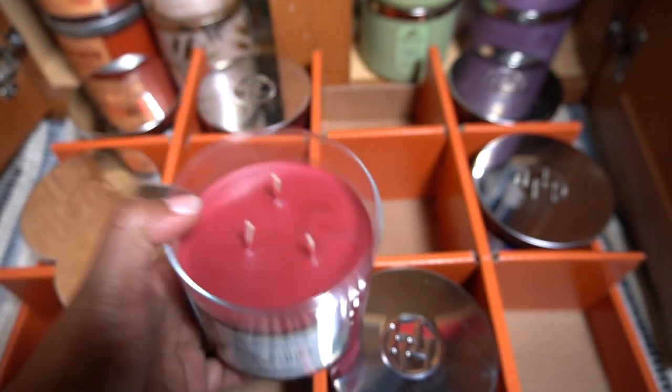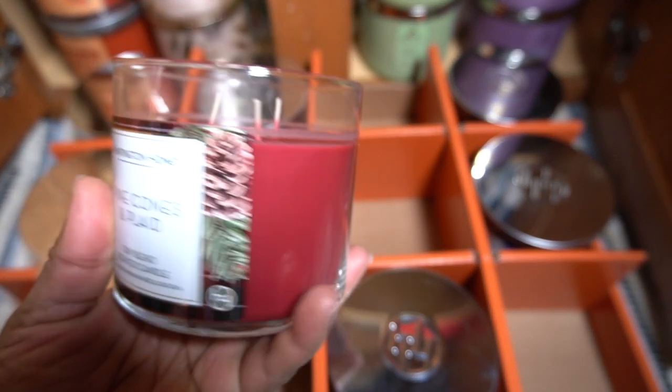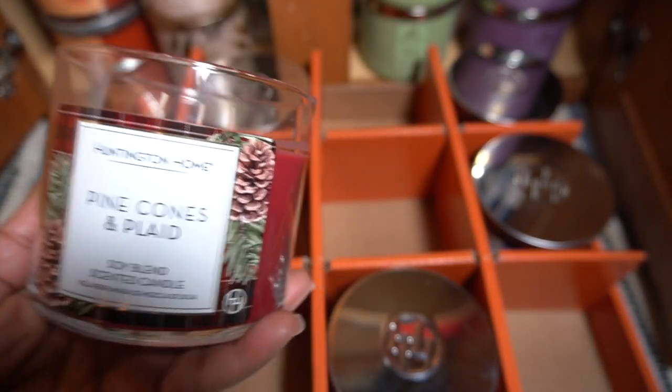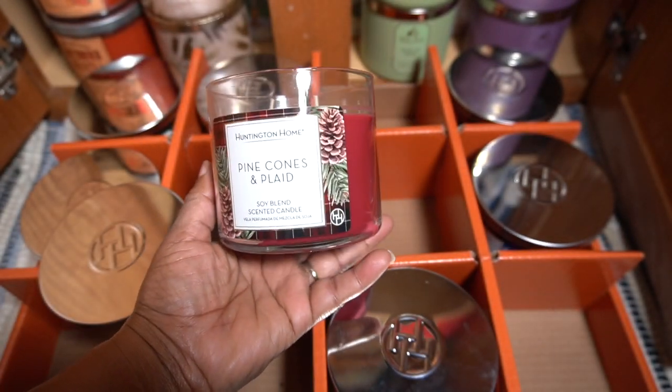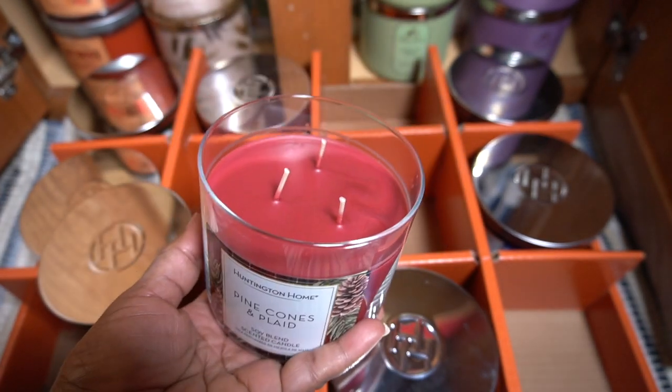I believed these candles used to be 14.5 ounces, but let me check. Here's an older candle — nope, 14 ounces. I didn't know that. So I was mistaken; these have always been 14 ounce candles. I don't know why I thought they were the same size as Bath and Body Works, but these are 14 ounces — you might as well say about the same size. Burgundy wax, long three-wick candle.